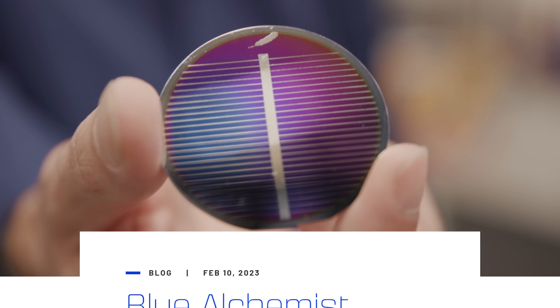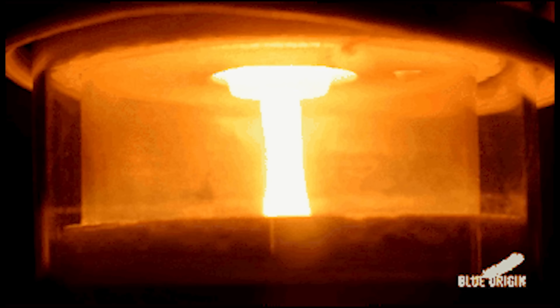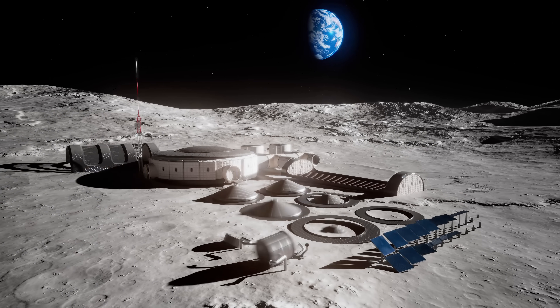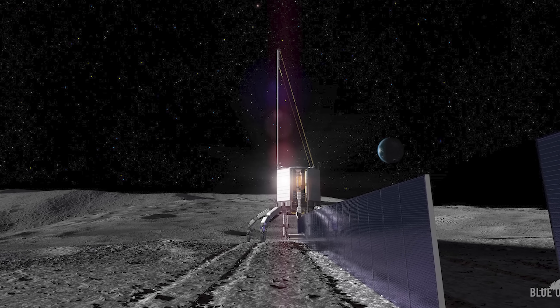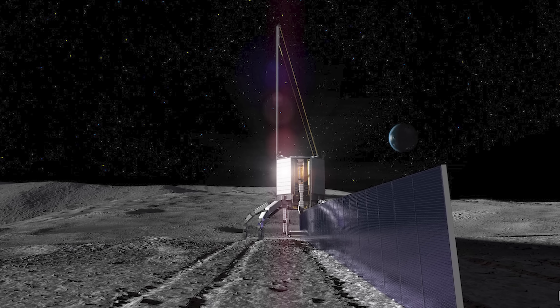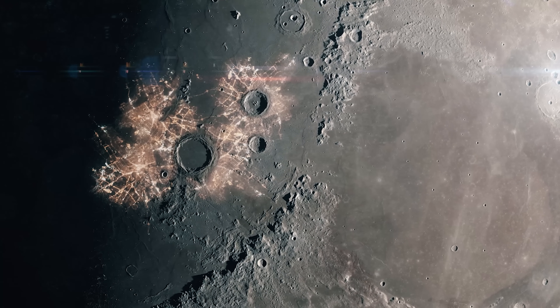Blue Origin announced this week that they have successfully created all of the raw materials to build solar panels out of lunar regolith. They didn't use actual lunar regolith — that stuff's expensive — but they used simulated regolith matching the chemical composition of what you'd find on the moon. They put it into an electric furnace, melted it down, and purified it to about 99.999% purity, the level needed to create solar cells. They were also able to create the kind of glass you'd put in front of solar cells. Imagine a factory on the moon's surface that scoops up regolith, heats it using solar power, and generates complete solar cells with glass — that astronauts can then use to power their space station. I love this idea, and more of this work will help us establish a more permanent habitation in space.